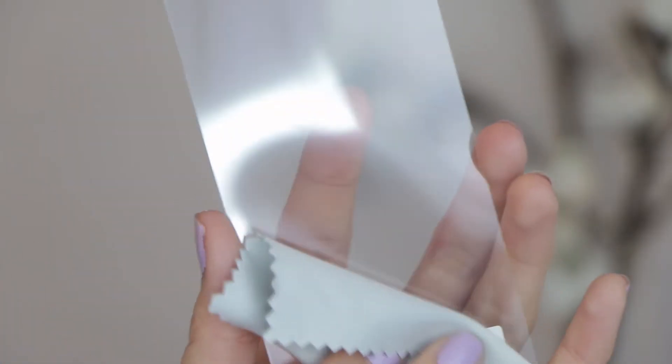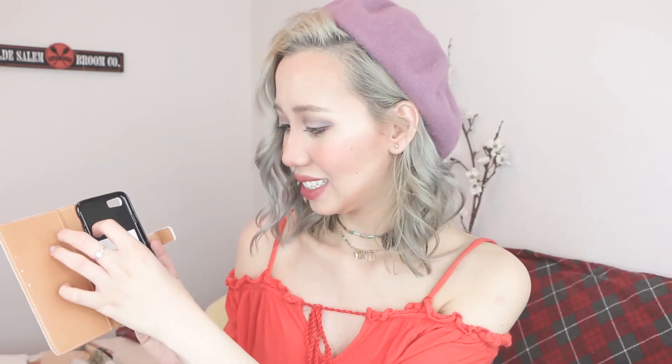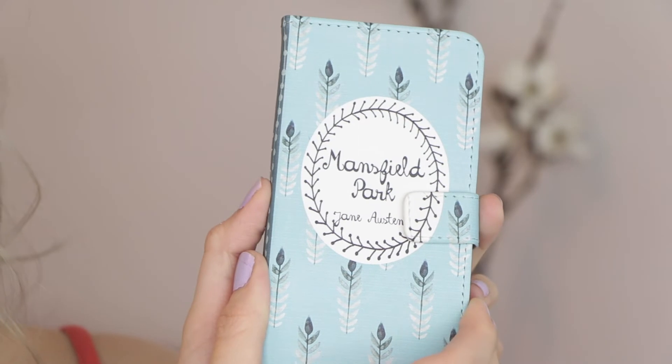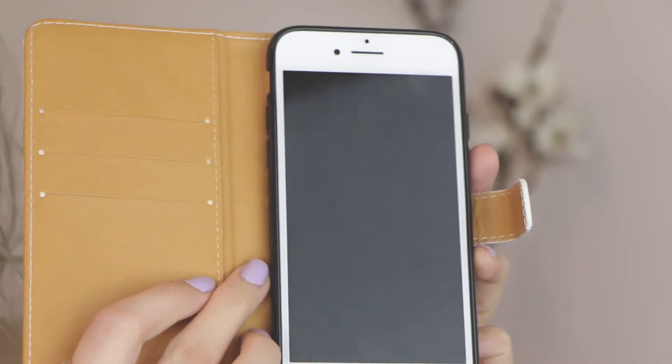There's an actual phone case in here with a little bit of plastic. It actually comes with a screen protector, and it says Chiclet design — I guess Chiclet designed this. Recreating your favorite books into phone cases, handbags, Kindle, and iPad covers. I'm going to try to request that they do the little prints at some point because I really want a phone case of that. This is actually not only a phone case, it's also a wallet too.